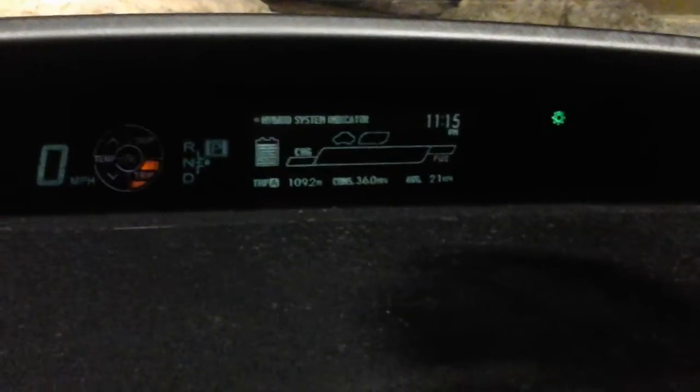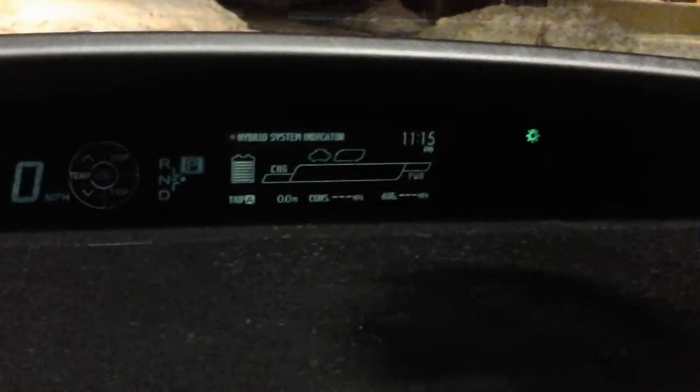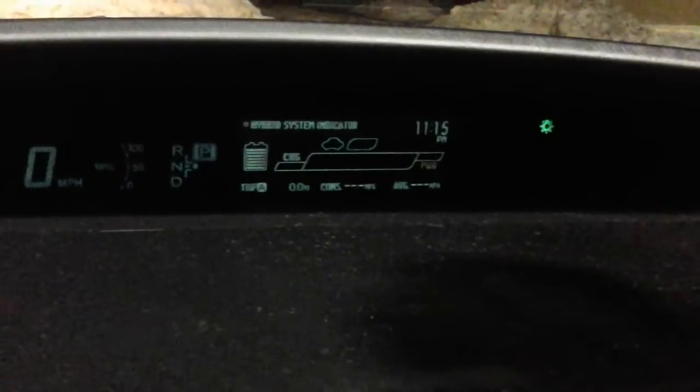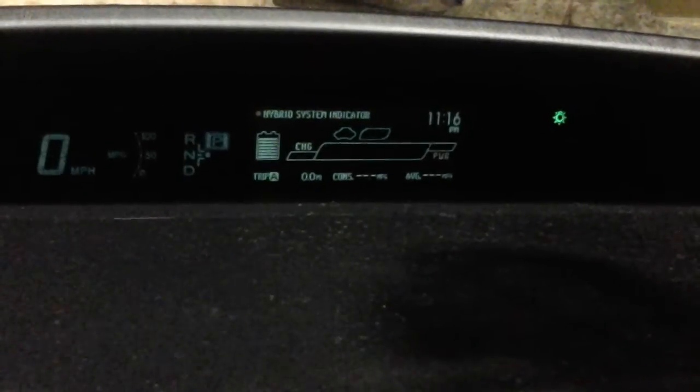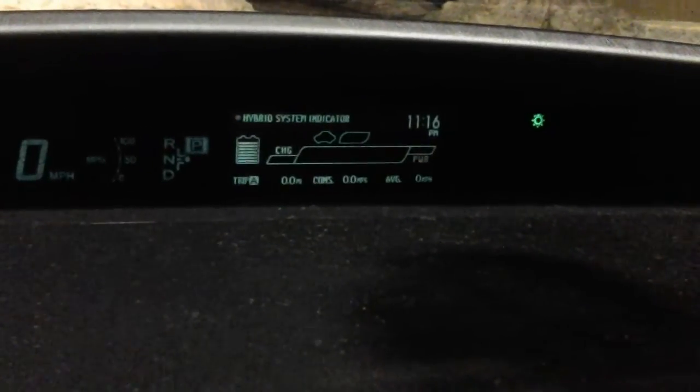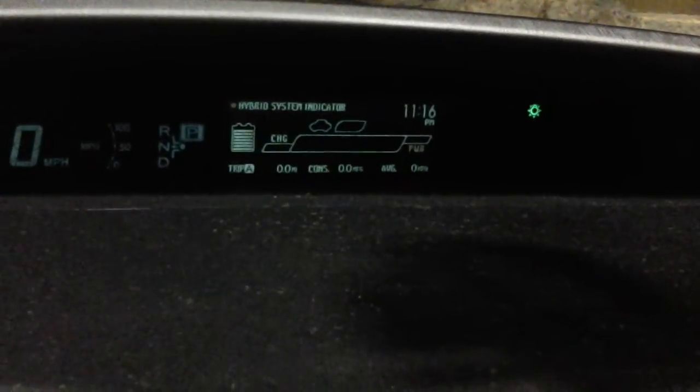I'm going to go ahead and reset this. When I do a fuel-up again I'll post it here, and we'll see whether or not the gas mileage starts to come up as the weather starts to warm up, or what happens. Yeah, so we'll see what happens next time.